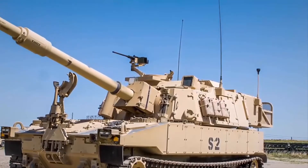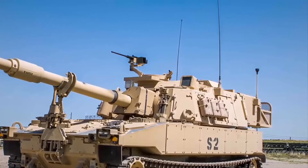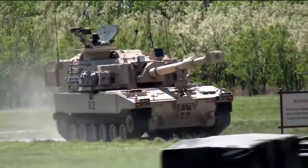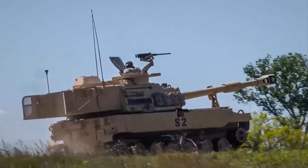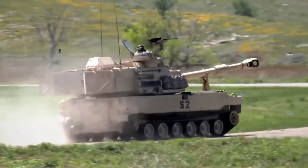The M109A7 SPH Paladin 155mm self-propelled howitzer is an upgraded version of the M109A6 Paladin. Like the earlier M109 models, the M109A7 Paladin is a fully tracked, self-propelled, armored howitzer.